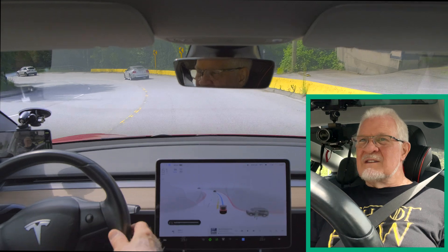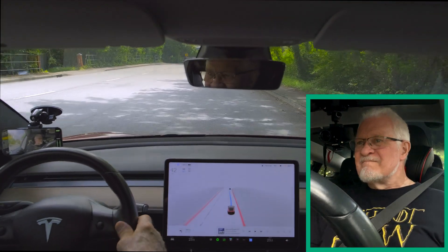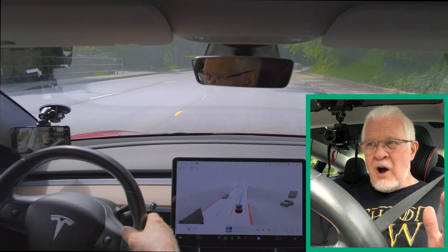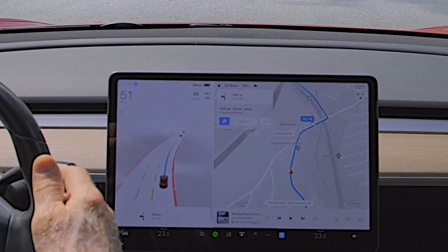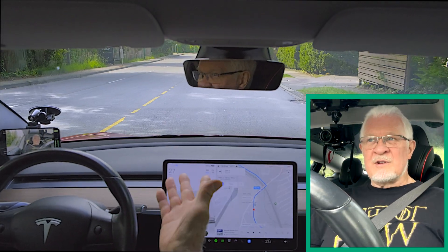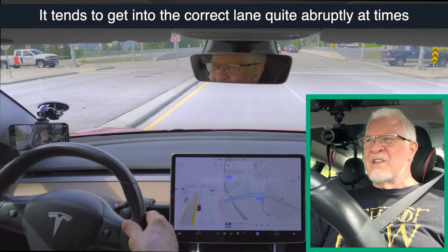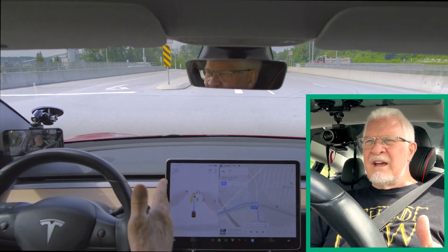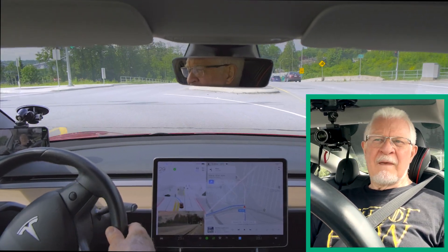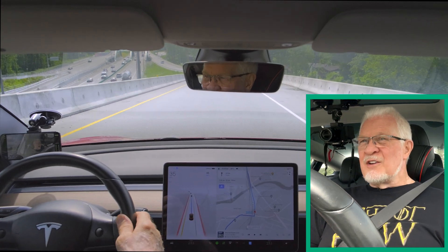As we go around the corner here the speed drops to about 30 kilometers an hour. I've got somebody behind me so I'm going to slightly accelerate so they don't go crazy. Braking for the red lights ahead in good time and doing it smoothly. We're going left — it grabbed for that at the last minute, but that's fine. We're now in the correct lane to exit onto the Trans-Canada Highway number one.